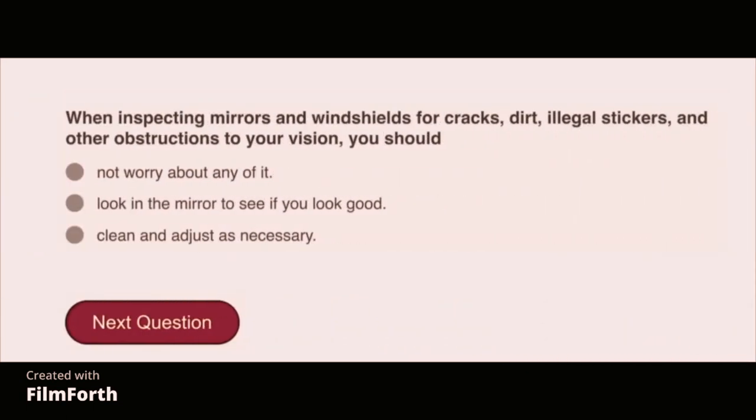When inspecting mirrors and windshields for cracks, dirt, illegal stickers, and other obstructions to your vision, you should clean and adjust as necessary.